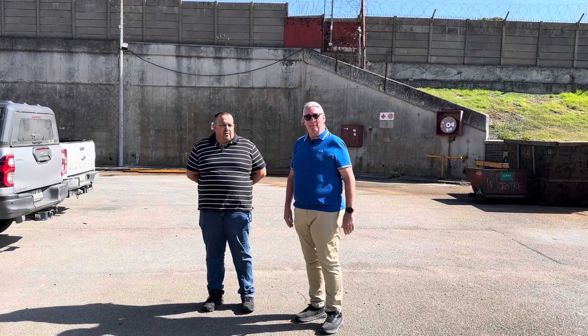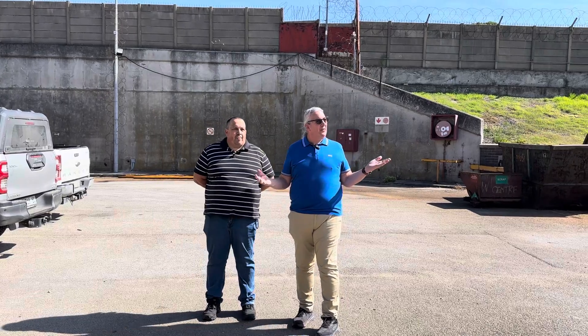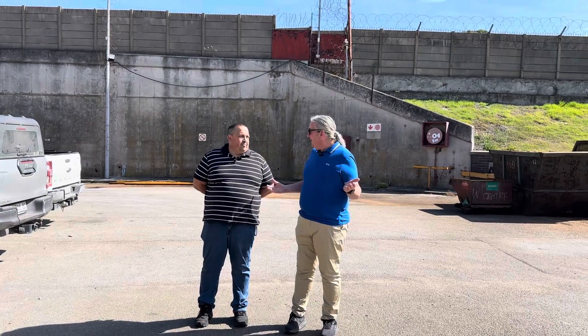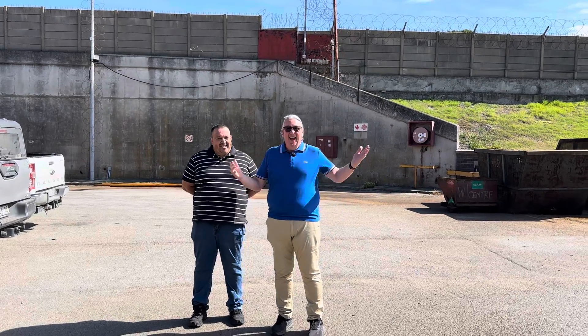I'm in Port Elizabeth, South Africa, with Andrew from Kestrel Ever Ready. Look at the weather — we hope for some rain, but it's not raining. Amazing.